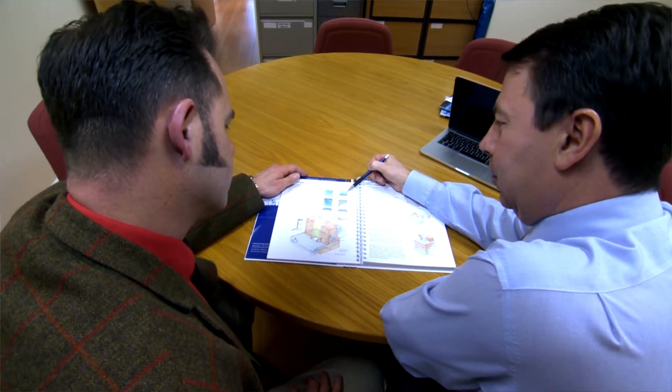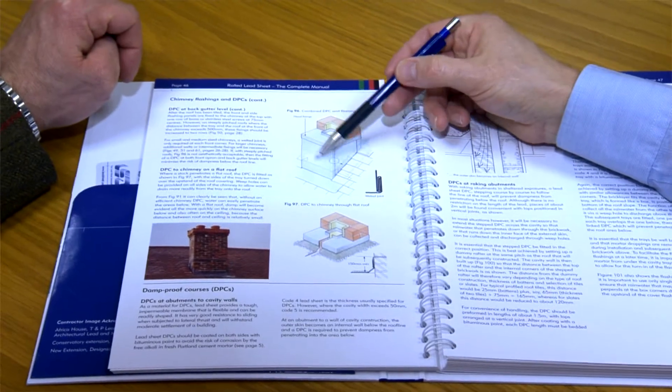The Lead Sheet Association are so good to turn to because, as well as the lead sheet manual which really is the bible when working with lead, they also have a team of extremely knowledgeable and approachable staff who are always on hand, able to advise you from the most difficult and complicated technical issue right through to perhaps just confirming something that you perhaps already know.